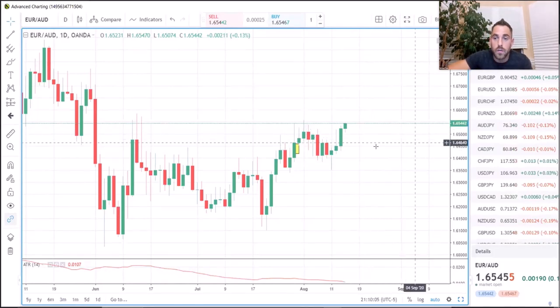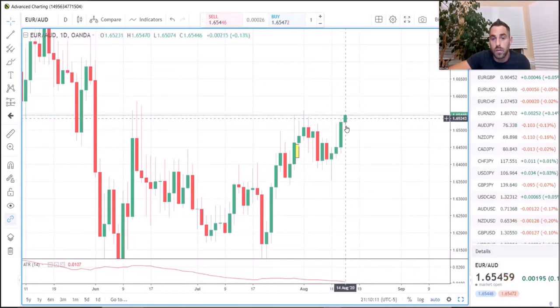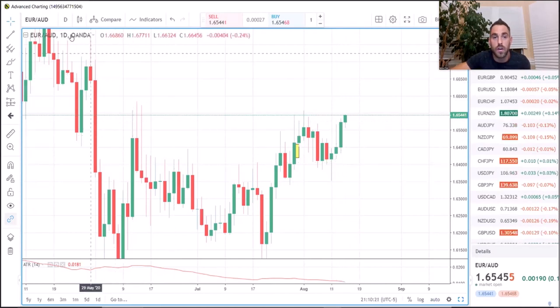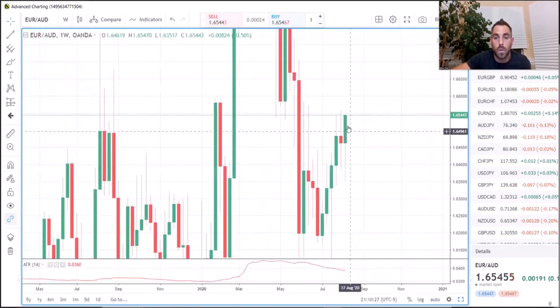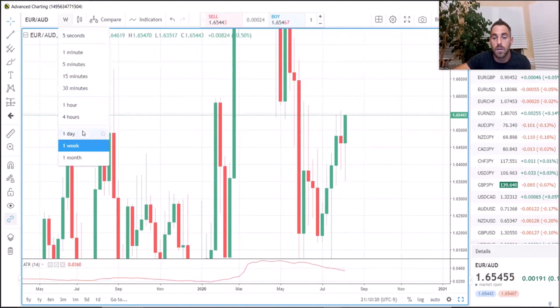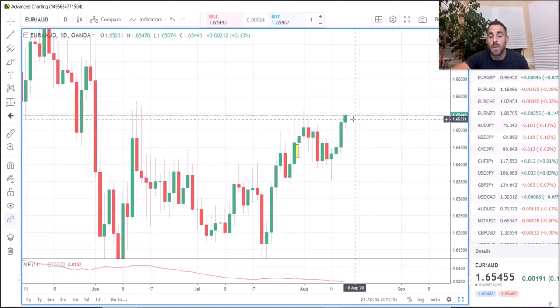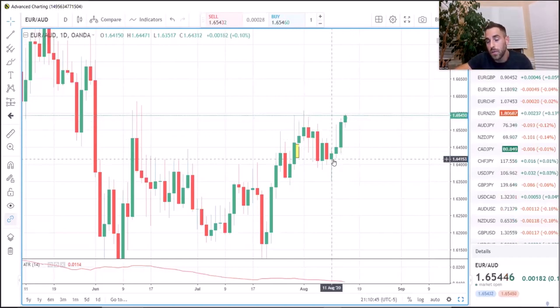When we have substantial candle colors — like right here we have one, two, three, four greens — we're always going to count that as one candle in reference to the left side. Why? Because it's the same candle. Right now we're on a daily chart. If we go to a weekly, it's still going to be one green candle because it's composed of five daily candles all going up. The candle only breaks because the time period ended and the next one began.